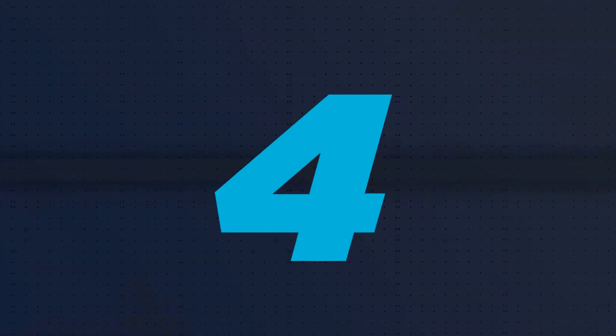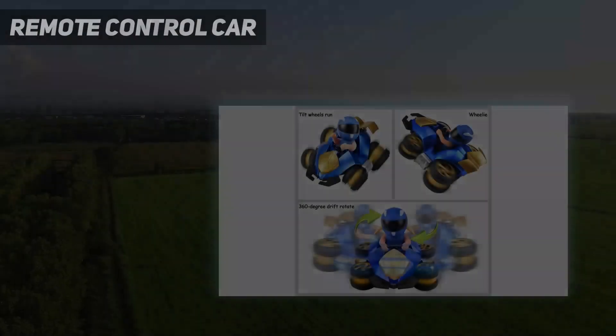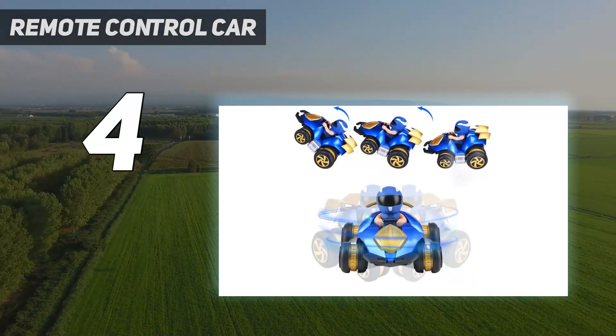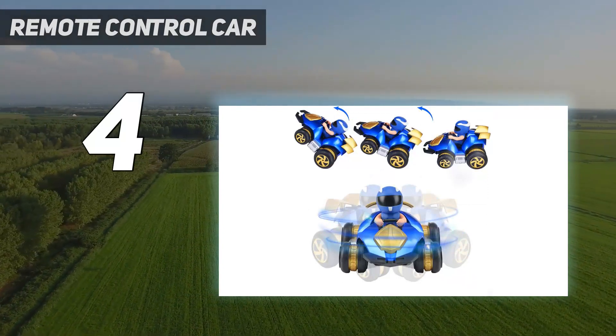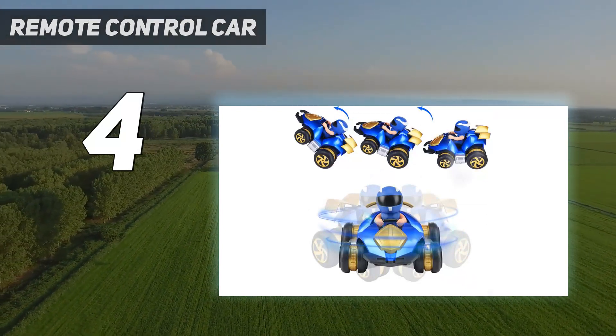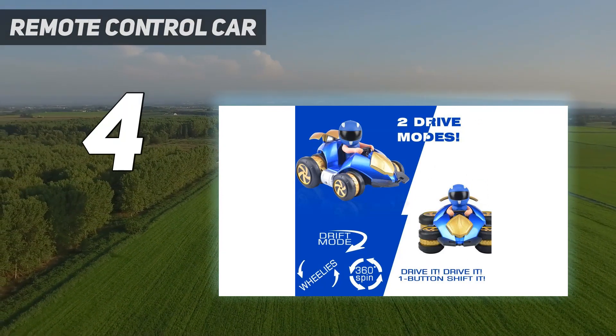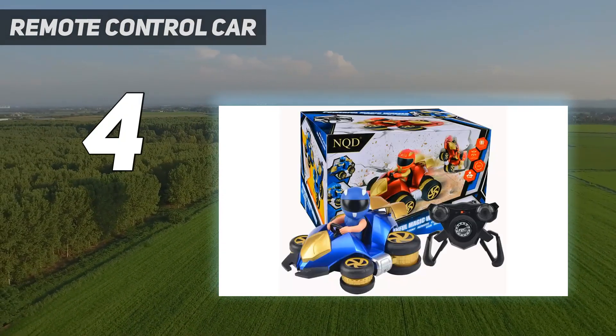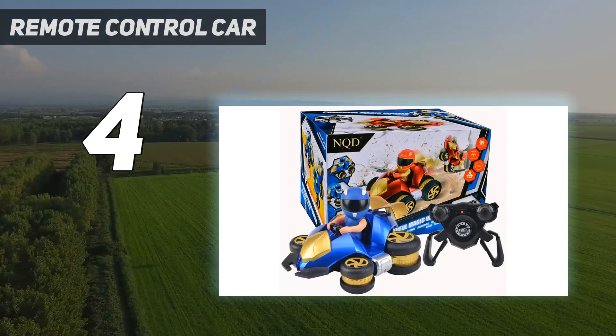Coming in at number 4: the Remote Control Car. Parents, meet the NQDRC 360-degree rotating drift car for kids. RC is a cool hobby that's educational, competitive, and most of all, good clean fun. This model is a perfect introduction to drift cars.